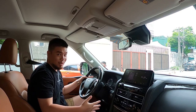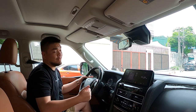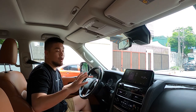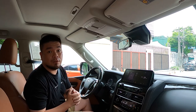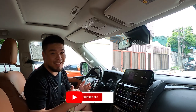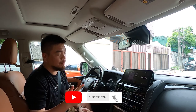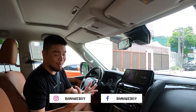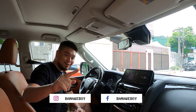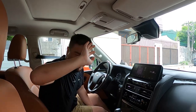I'm ending this vlog here. I'm definitely recommending this 2022 Nissan Patrol Royale. If you want to buy one, feel free to message Nissan Philippines and Nissan dealerships throughout the nation. Thank you very much for watching — please like and subscribe on our YouTube channel, and follow me on Instagram, Facebook, TikTok, and all social media accounts at Banawe Boy. See you guys soon!